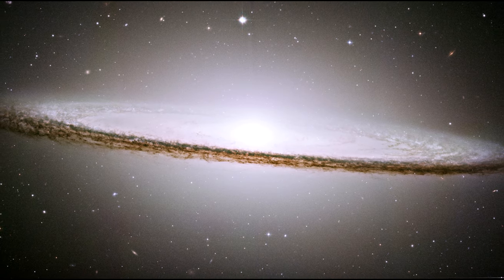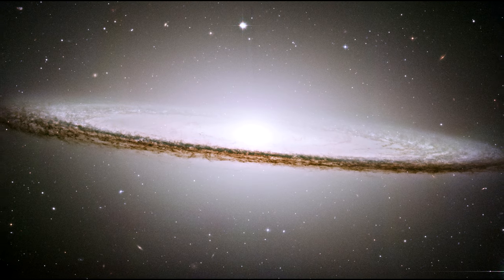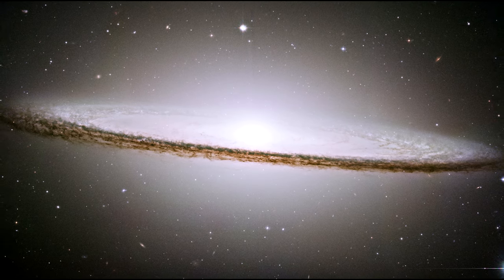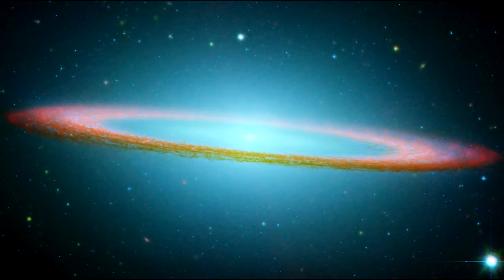X-ray emissions suggest that there is material falling into the compact core, where a 1 billion solar mass black hole resides. Here's what Sombrero looks like in infrared from Spitzer.